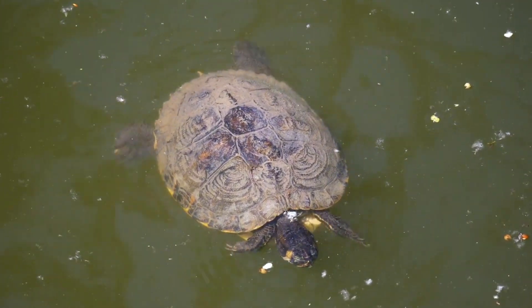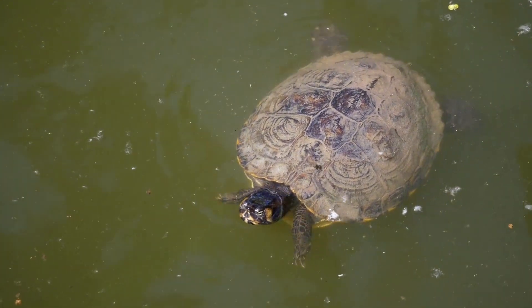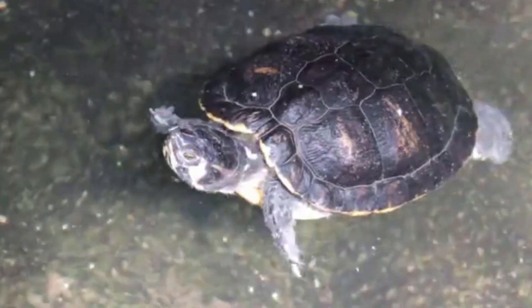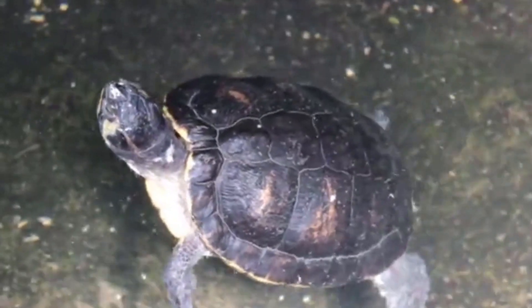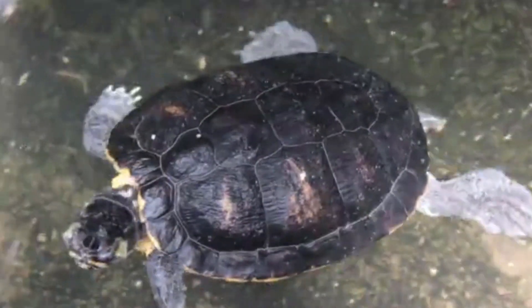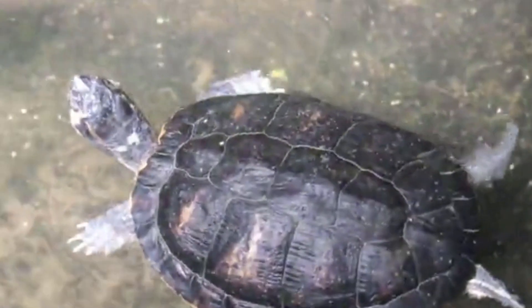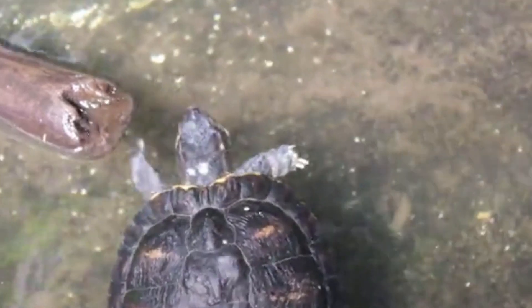Turtles swim down to the bottom of a lake or a pond and don't move. They then slow their metabolism way down, allowing them to go months without food. But what about oxygen? After all, they do have lungs, so they must need oxygen. However, they survive off stored energy and gather oxygen from the water by moving it across their body surfaces that are flush with blood vessels. The area with the most blood vessels is their cloaca — which is basically their butt. So they kind of breathe through their butt.